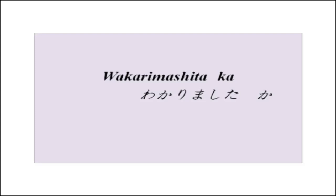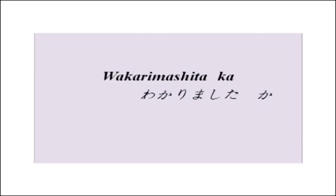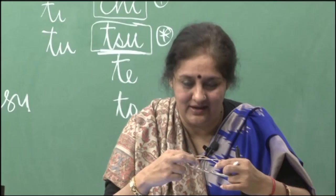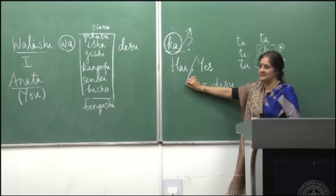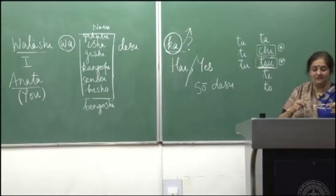Simple phrase for you: wakarimashita ka? Have you understood? Have you understood what we have done so far? Wakarimashita ka? You can say: hai, wakarimashita. Hai means yes, wakarimashita means understood. So wakarimashita ka means 'have you understood?' and hai wakarimashita means 'yes, I have understood'.